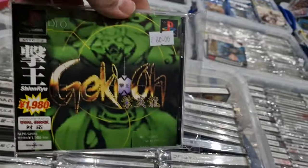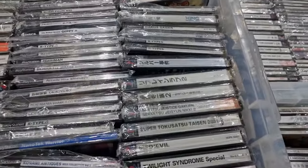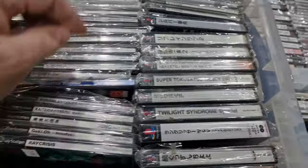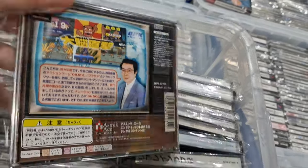Gekkyo Shinryu — another shoot em up. Ray Crisis, which was Layer Section 2 on the Saturn. Another G Darius. Typical weird and wacky but good fun.